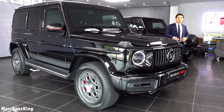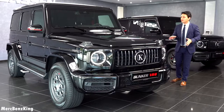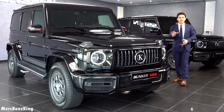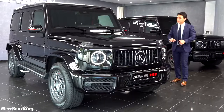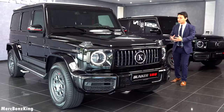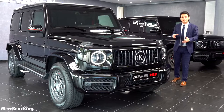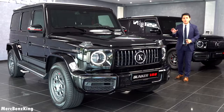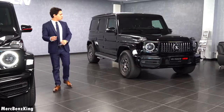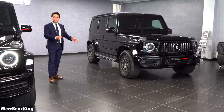Hello guys, welcome to Merch Benz King. This is the Mercedes AMG G63 Edition 1. It is not a regular G63 — this is 360 degrees armoured, customized by Klassen. And in this video, I will show you why it is worth 450,000 euros. And next to me, I have a G63 that you might remember from my previous videos.